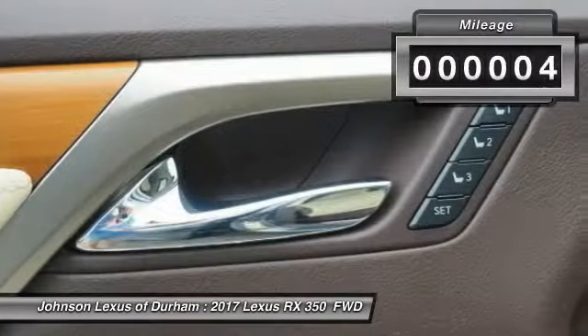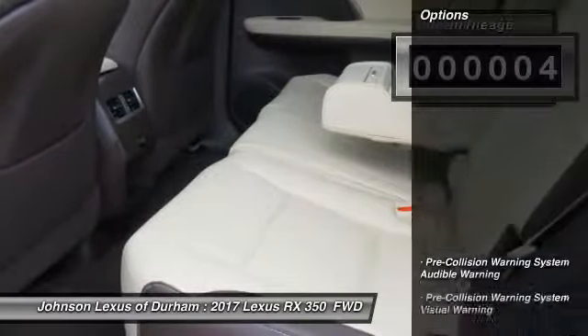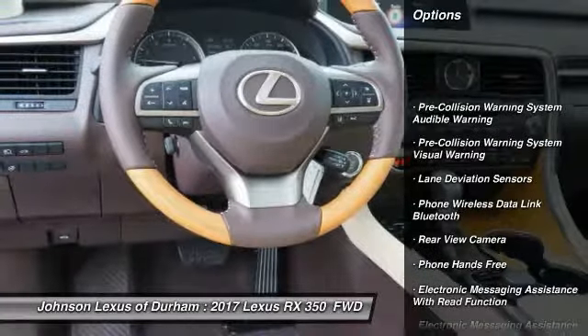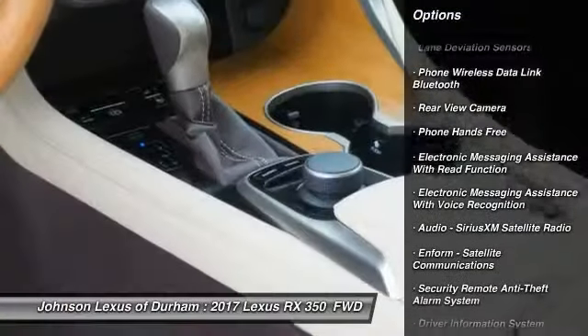This vehicle has less than 100 miles. Here are some of this vehicle's great options: stability control, traction control, compass, power brakes, child safety locks.